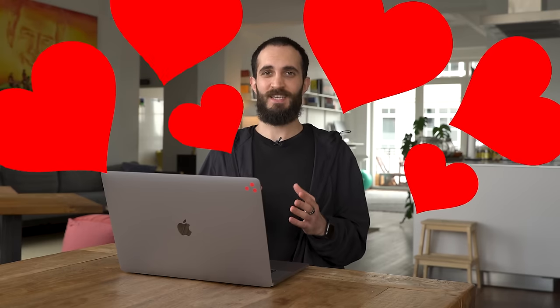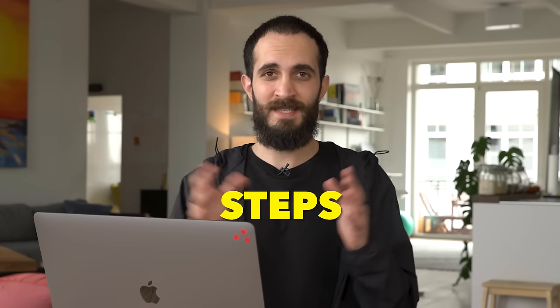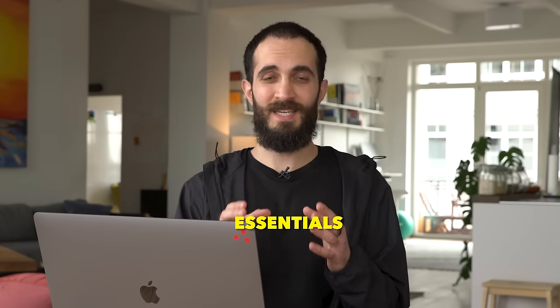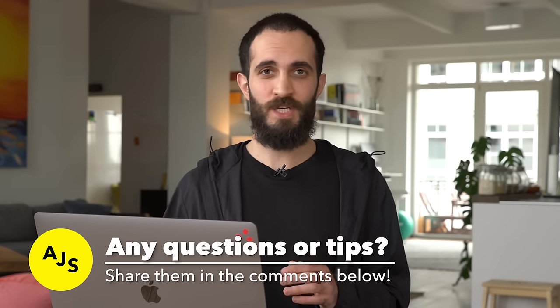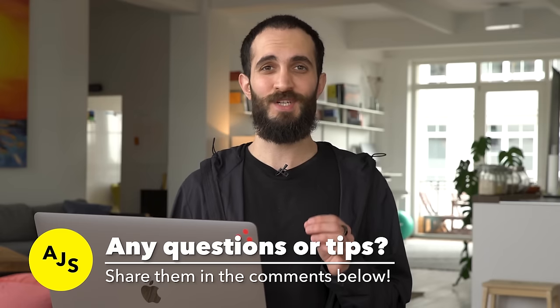I wanted to make this video because I wish it existed when I was first starting out. I didn't study UX design in university, but I love design and technology. And when I found out that there was this thing called UX design, I was immediately hooked. So I made this video to really condense down the steps to the essentials for you to go from a beginner to someone who can actually get a job in UX design. As you're watching this video, if you have any questions about any part of what I'm talking about, make sure to let me know in the comments.